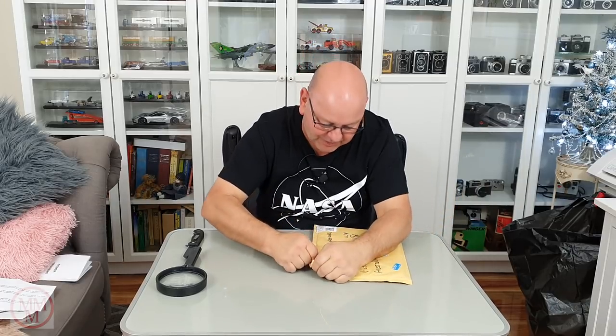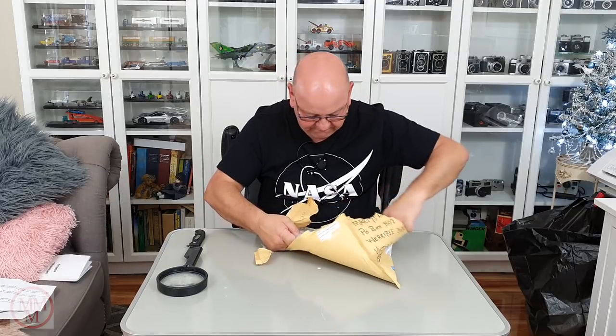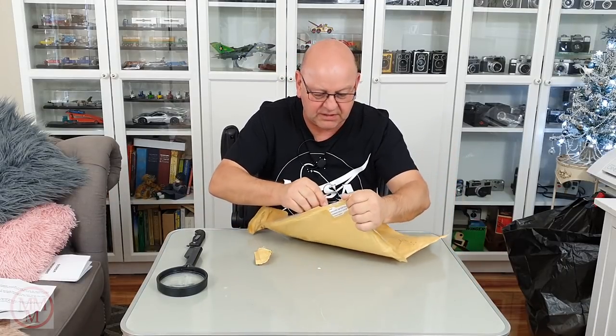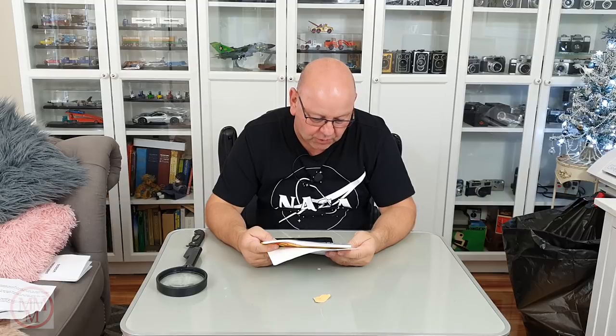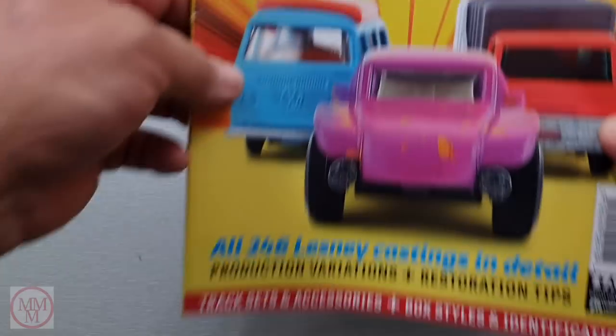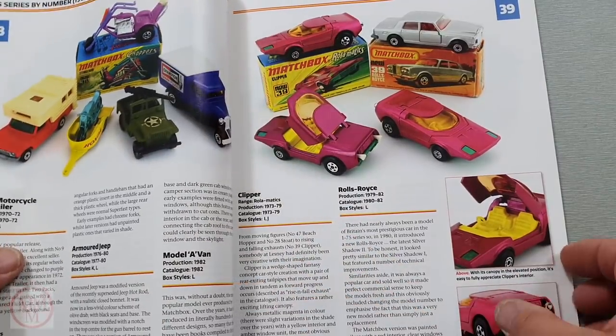This one is from James Griffin of Ripping Gale in Bourne, UK, and it feels like it's a magazine. It says a book. It's a Matchbox — Special Auction Services. Fast and 50, celebrating the 50th anniversary of Matchbox Superfast. Didn't know they had such a magazine.